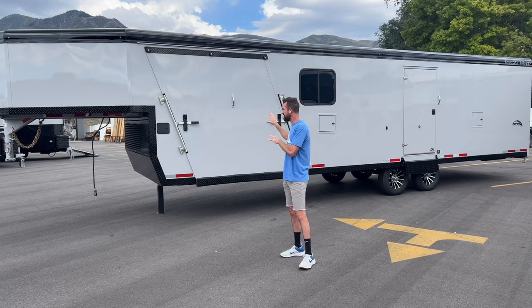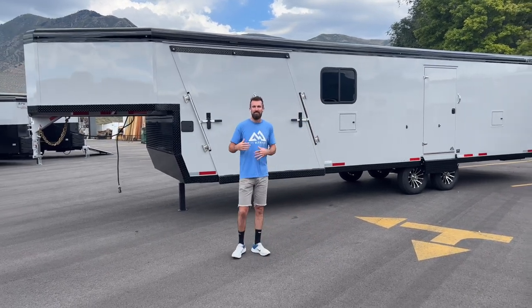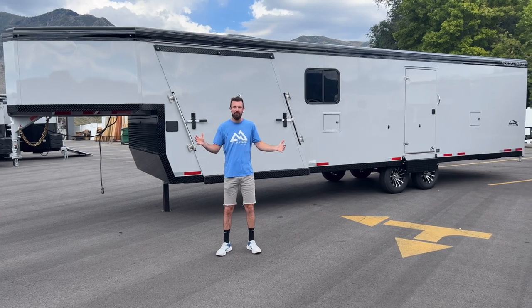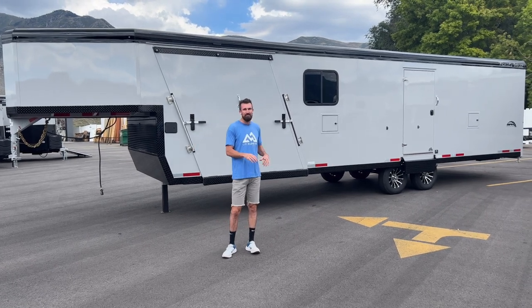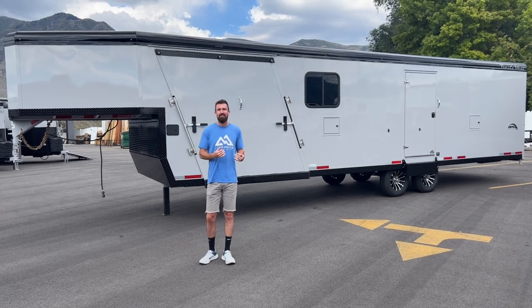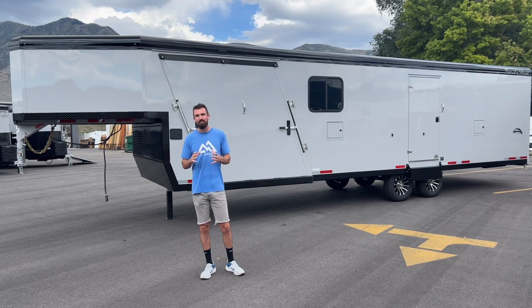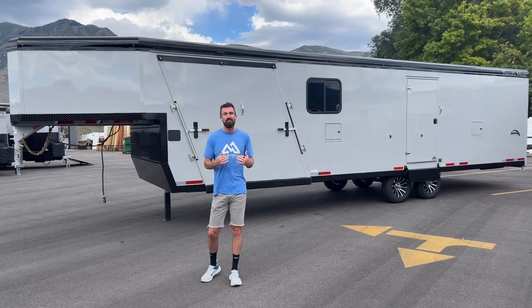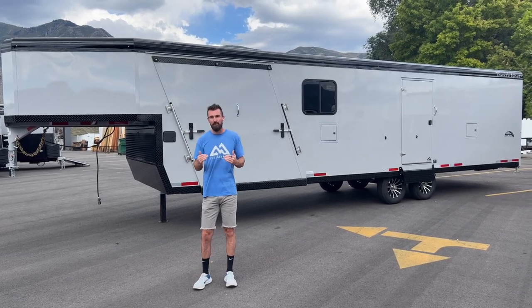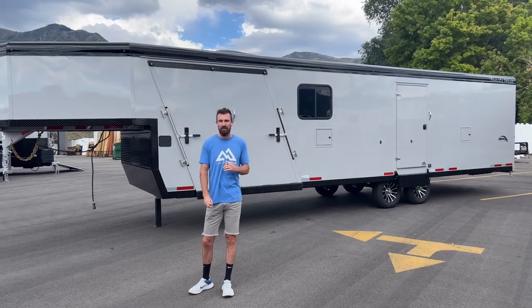What they did on this trailer is all the bones are the same. It's still the 28-foot floor with the 8-foot gooseneck, giving you 36 feet overall, 6,000-pound axles, your same access doors — all of that. It just has a few of the small creature comfort options inside that are missing, but it allows you to get into a brand that will serve the same purpose for thousands less than your standard brand.